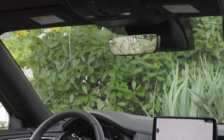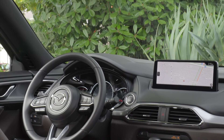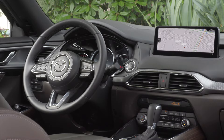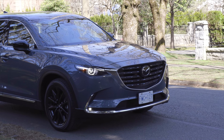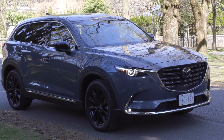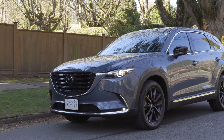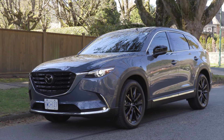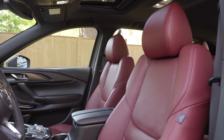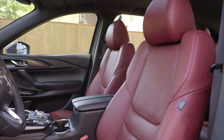The CX-9 competes with premium brands when the top trims are chosen, including the Curo and Signature models. The Curo is easy to spot thanks to 20-inch black metallic wheels, a black grille, and available in Polymetal Gray Metallic or Jet Black Mica exterior colors. The inside features a stunning garnet red leather-trimmed interior, and this model starts at $50,600.